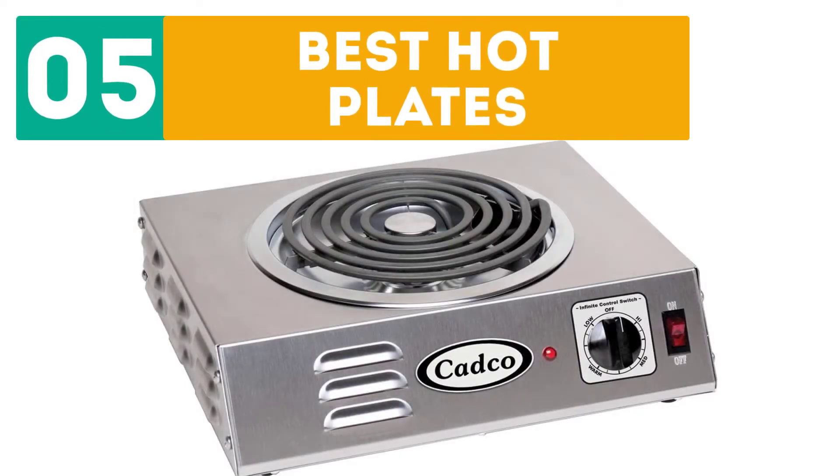GearBor presents the Top 5 Best Hot Plates. Let's get started with the list!